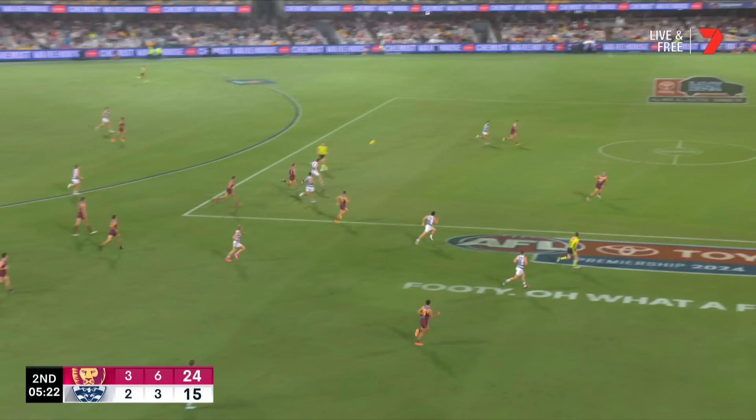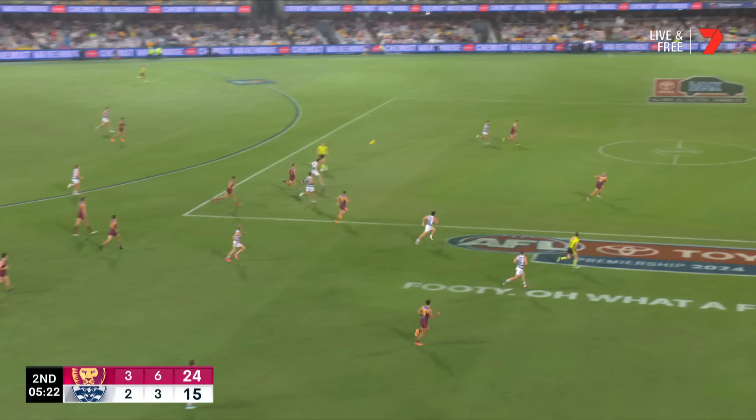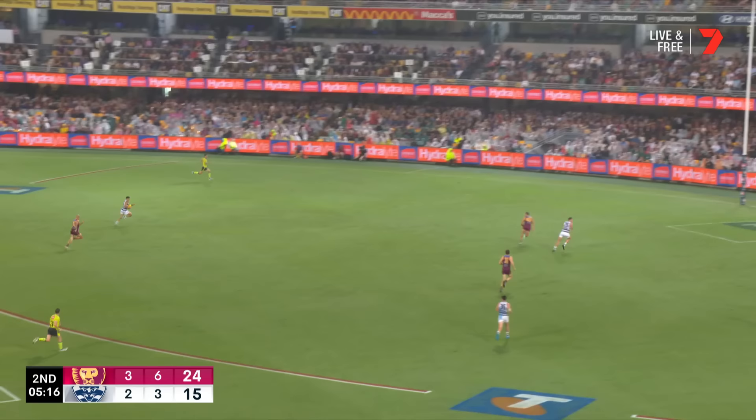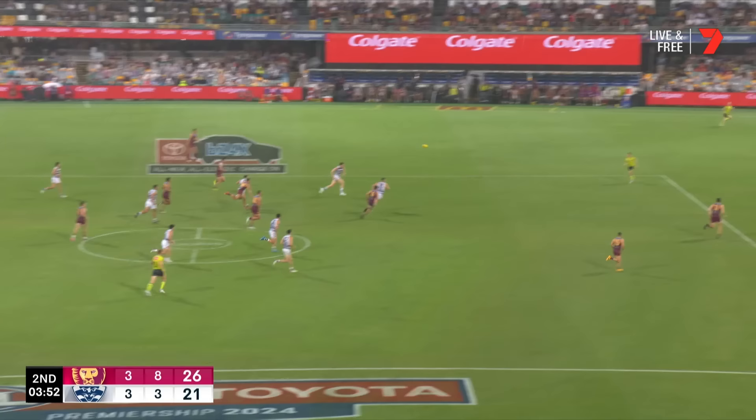This might work for the Cats to counterpunch here. Holmes sensed it, Lowman tries to run him down. Now Stengel's wide open — Tyson Stengel — it's just going to be about the finish. Has a bounce, runs to 25, goes for goal and punishes Brisbane!